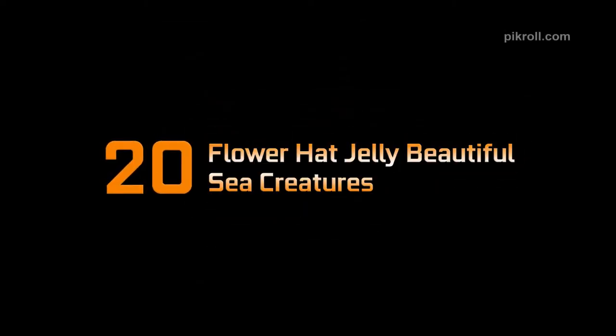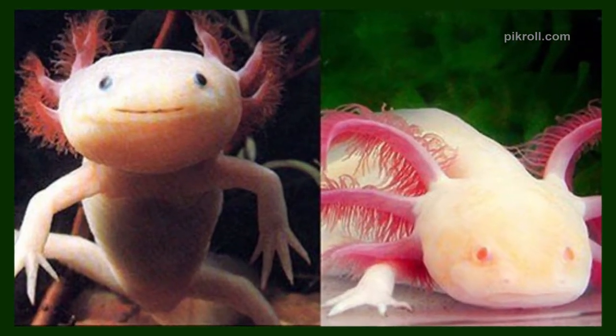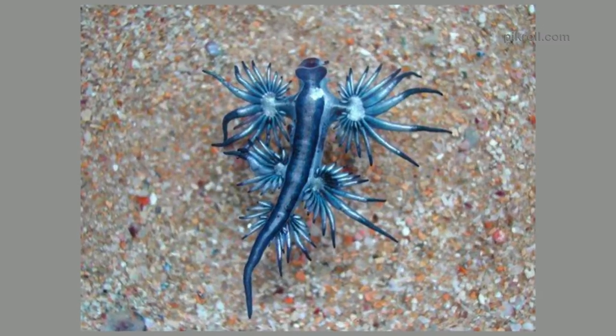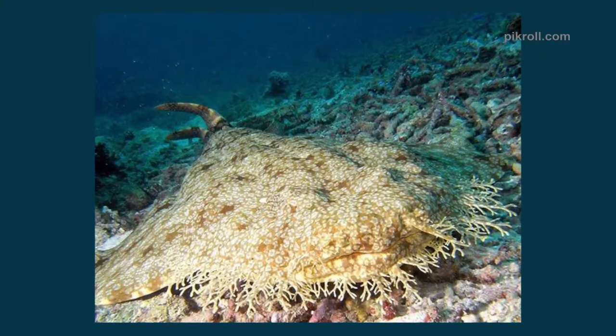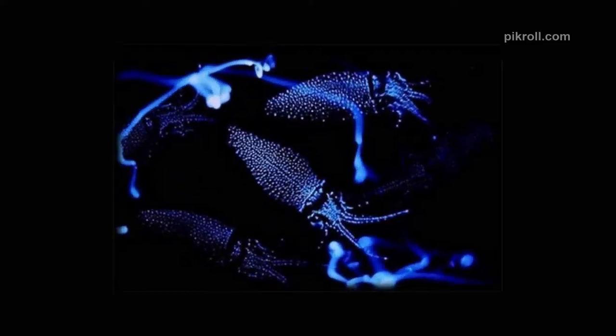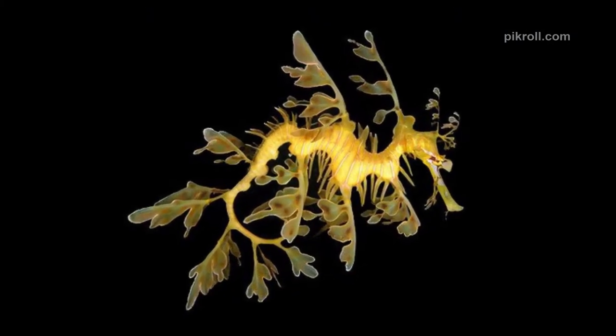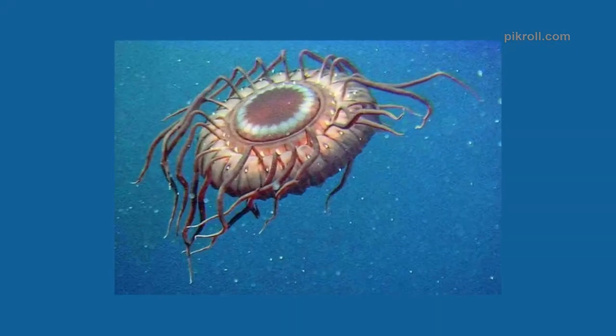Hello and welcome viewers to my channel. Today I'm going to talk to you about 20 flower head jelly beautiful sea creatures. When you think about the ocean, we generally think about whales, dolphins, sharks, and other things. But if you go down under the surface of sea water, the water gets darker, the temperature drops, and the creatures get weirder. If you don't believe it, look at these 20 bizarre-looking sea creatures.